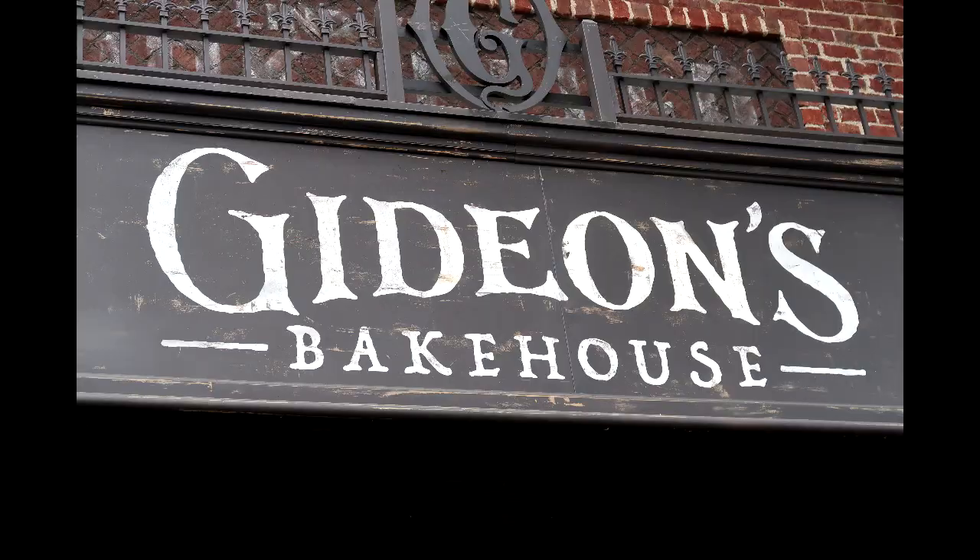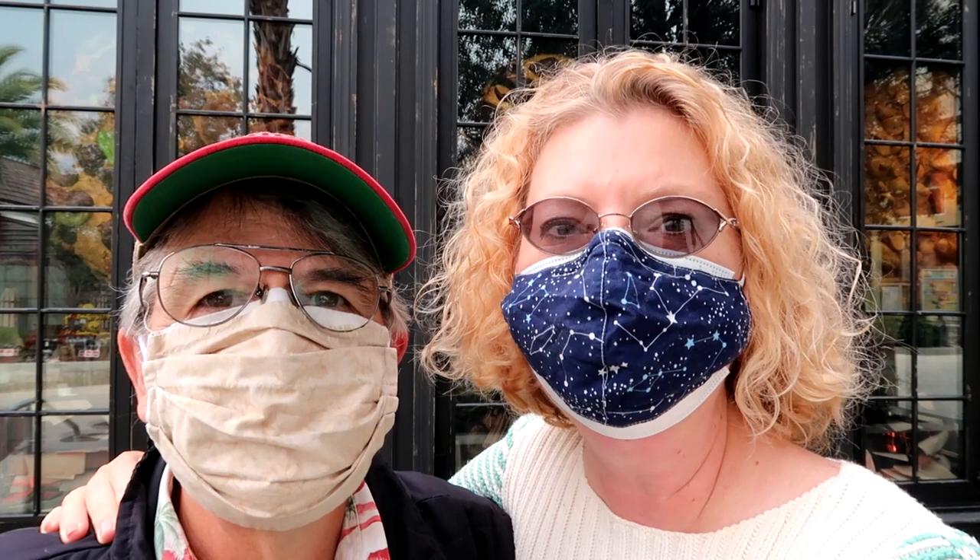Good morning from Disney Springs. We are here on special request — Maddie LaCrosse sent us a comment and asked us to try the new February special edition cookie here at Gideon's Bakehouse. It's called the Eternal Flame. Maddie, it looks amazing. We'll be trying it in just a little while.